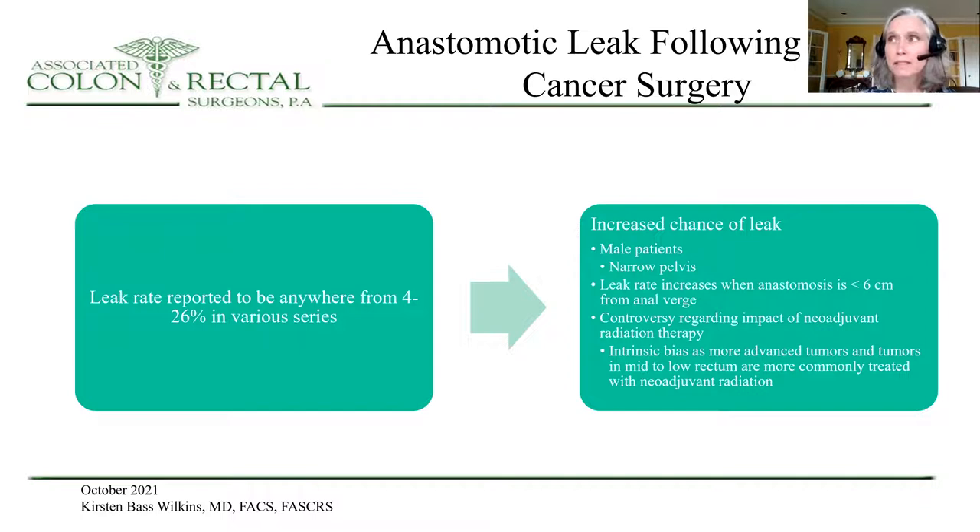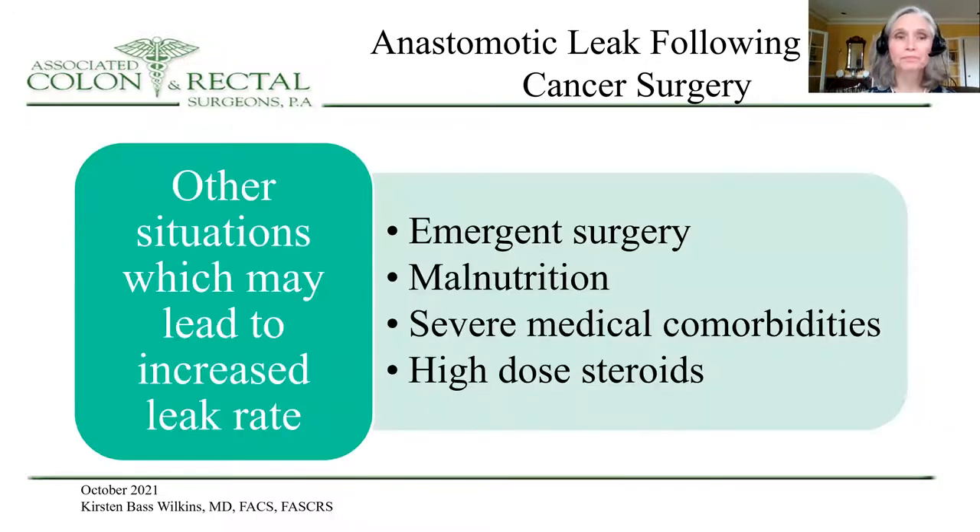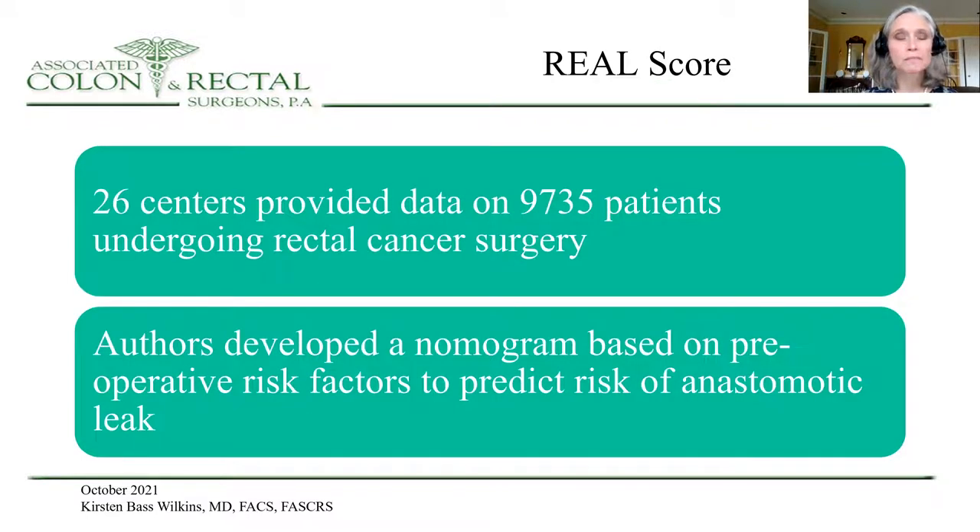There's certainly intrinsic bias in retrospective studies, as more advanced tumors and tumors in the mid to low rectum are more commonly treated with neoadjuvant chemotherapy and radiation. There are other situations which may lead to an increased leak rate, including emergent surgery, severe malnutrition, severe medical comorbidities, and the use of high-dose steroids. I want to point you to the REAL score.